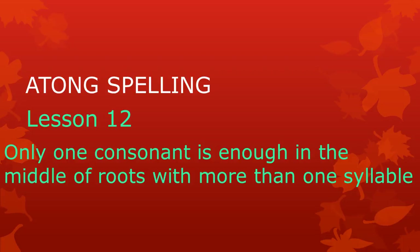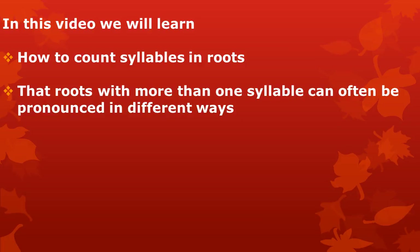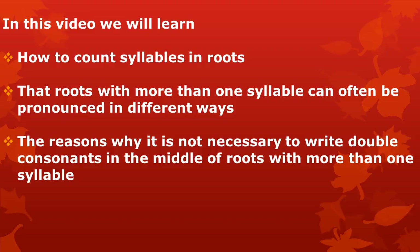Welcome to Atong Spelling Lesson 12. Only one consonant is enough in the middle of roots with more than one syllable. In this video, we will learn how to count syllables in roots, that roots with more than one syllable can often be pronounced in different ways, and the reasons why it is not necessary to write double consonants in the middle of roots with more than one syllable.